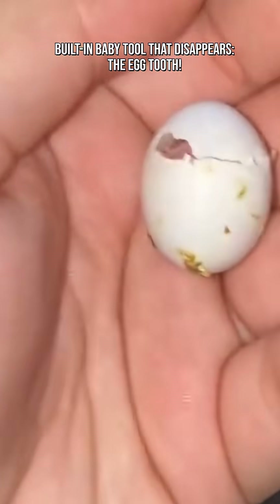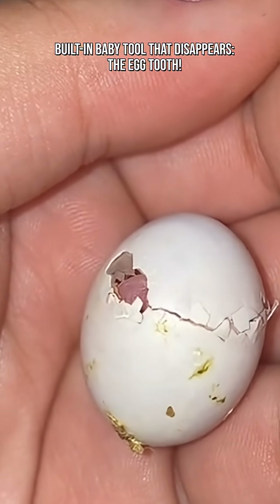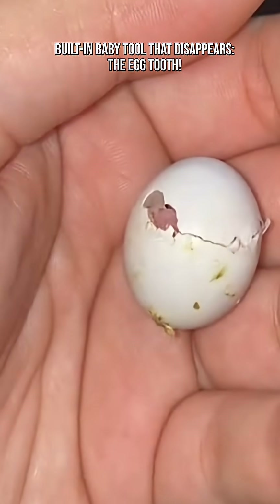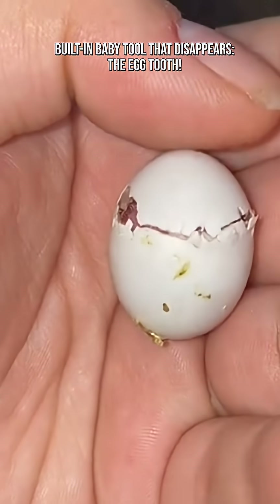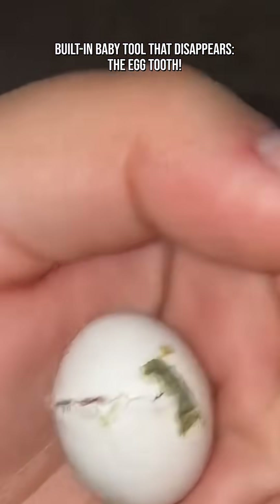It's one of the shortest-lived body parts in the animal kingdom. This tiny survival tool is found in many species, including birds — chicks, ducklings, owls, parrots — reptiles — snakes, lizards, turtles, crocodilians — and monotremes — platypus and echidna.